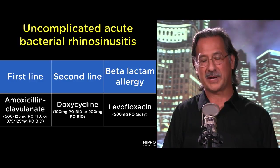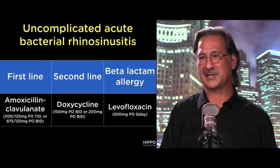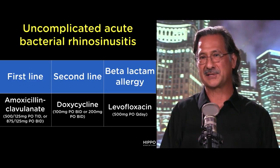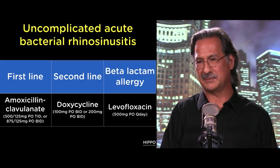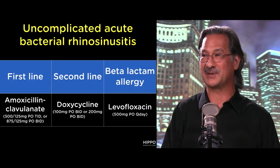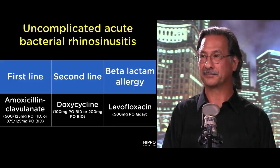One thing to bring up is the black box warnings associated with fluoroquinolones. There's an association of tendonitis or tendon rupture, like Achilles tendon rupture, and some patients end up with a neuropathy. So be acutely aware of these black box warnings against fluoroquinolone use unless there truly is an indication. That's why doxycycline is more of a second-line choice rather than levofloxacin.